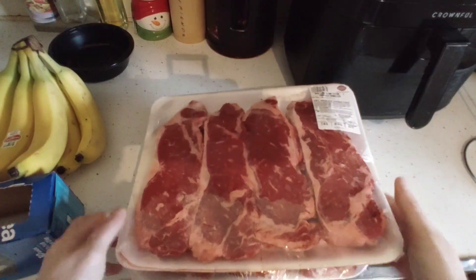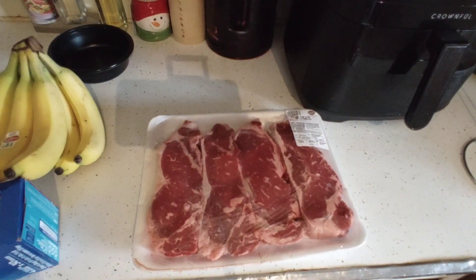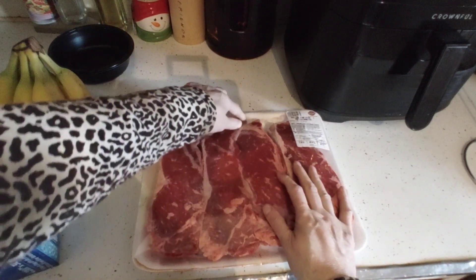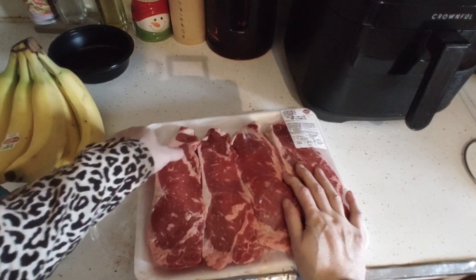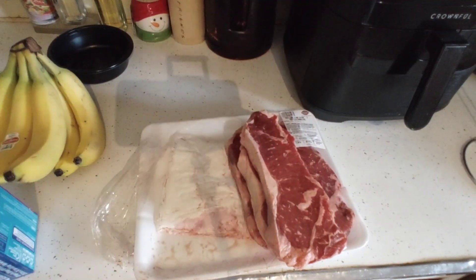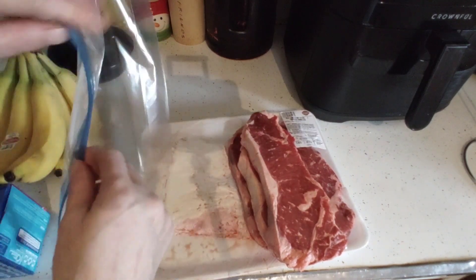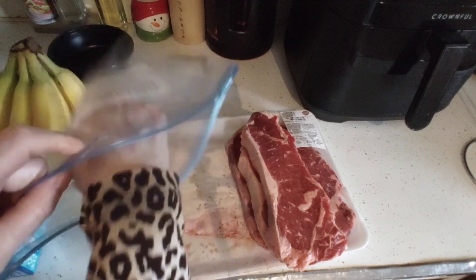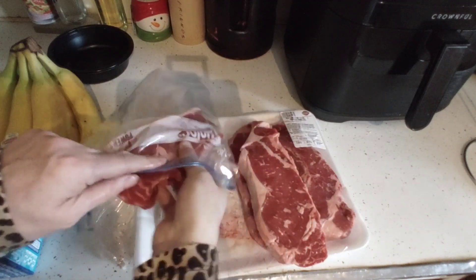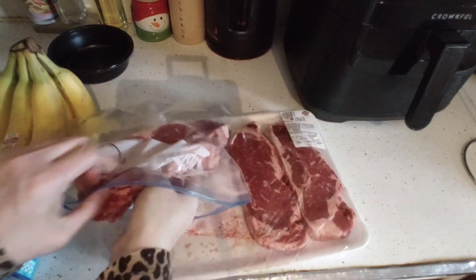Now we're going to decant and then I'll show you the meal idea for the next week and a half. I'm going to open up the steaks — I'll keep two for tonight and set them aside, then two are going to go into a Ziploc bag. You can use a sharpie to write on it. Always make sure your hands are clean and clean them in between bagging up your meats, especially if you go from pork to beef to chicken.